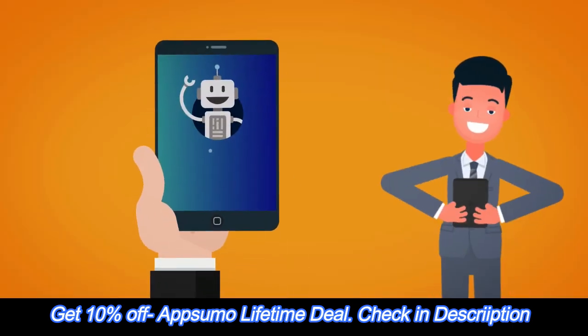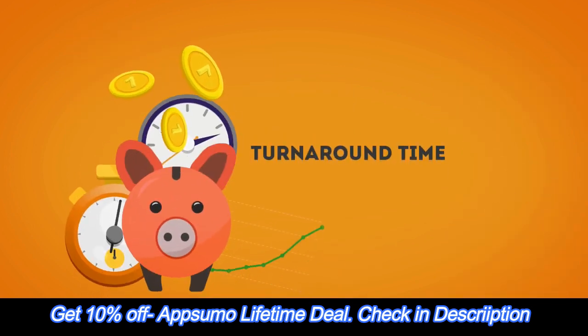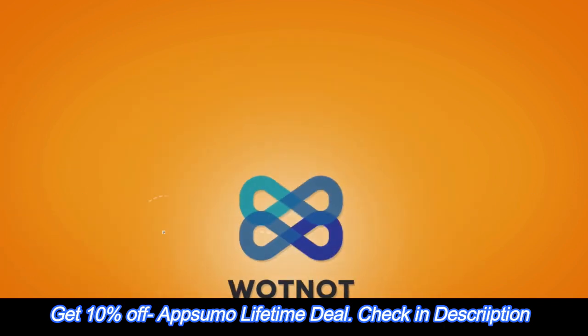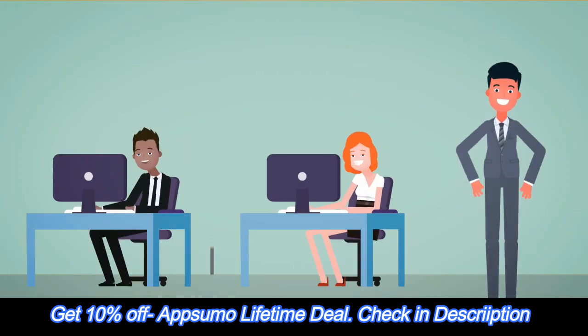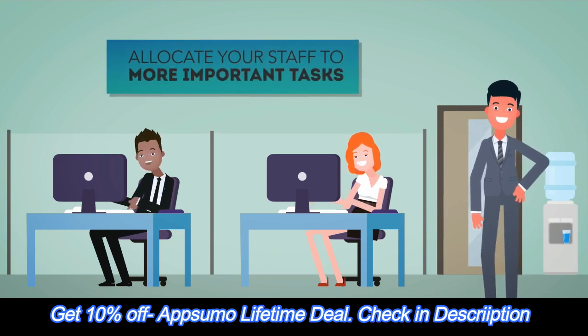Our chatbots provide a superior and more interactive customer support experience that improves turnaround time, boosts sales, and increases customer engagement on the website or other channels. Wattnot also reduces business and operational expenses on customer support by allocating your staff to more important tasks.